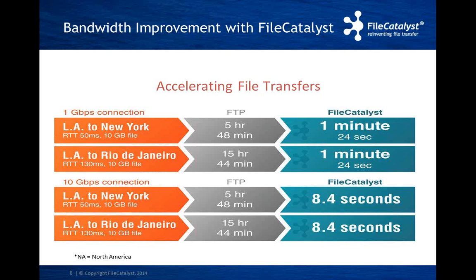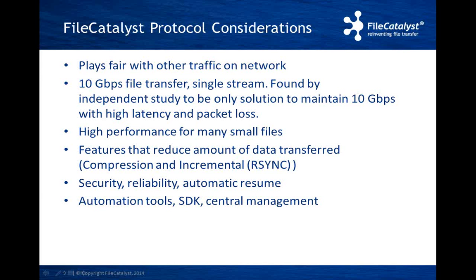FileCatalyst will play fair on your network. FileCatalyst can transfer files up to 10 gigabits per second in a single stream and can be configured to efficiently transfer huge amounts of small files as well as large files. FileCatalyst has features to reduce the amount of data sent across the wire: compression will compress data in transit and decompress before it is written to disk; incremental delta files ensure that only parts of the file that have been modified are transferred. FileCatalyst offers secure, reliable, and managed file transfers with the ability to automatically resume broken transfers. FileCatalyst has automation tools and a strong SDK for integration into other products, as well as central management providing a bird's-eye view of your entire deployment.